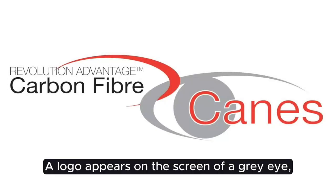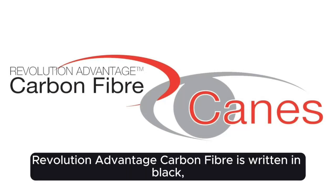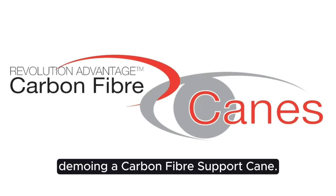A logo appears on screen featuring a grey eye linked with a red swoosh. 'Revolution Advantage Carbon Fibre' is written in black and red. The scene shifts to a QAC staff member demonstrating a Carbon Fibre Support Cane.